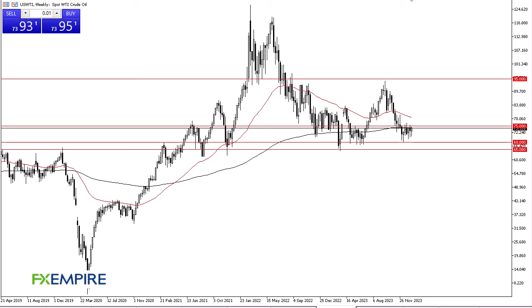From FX Empire, this is Chris taking a look at the crude oil weekly time frame. The WTI crude oil market has initially pulled back just a bit during the trading week, only to turn around and show signs of life. By doing so, it looks like we are going to form a hammer for the week — and not only this grade but the Brent grade as well.